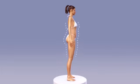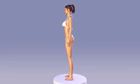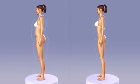AquaShape may be used to smooth out breast irregularities, augment breast and buttock size, and enhance overall breast and buttock contours. AquaShape fat injections can give breasts and buttocks a softer, smoother, and more natural-looking appearance.